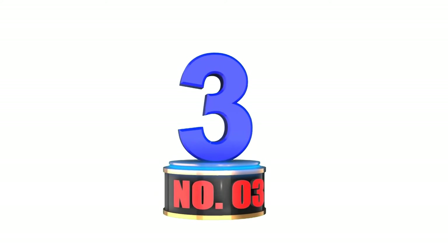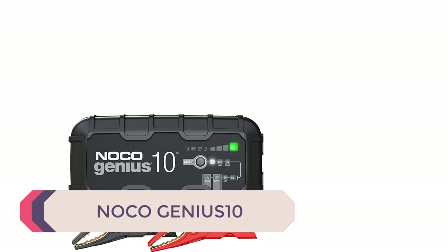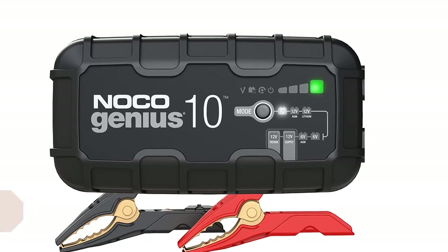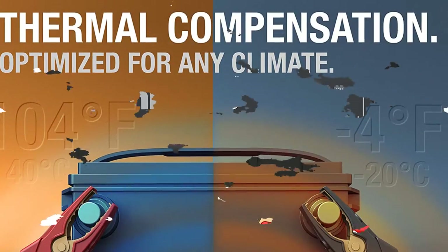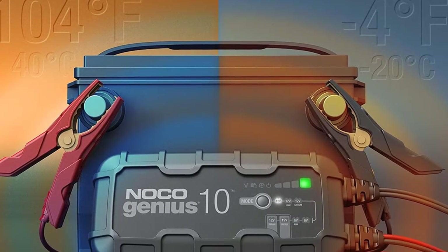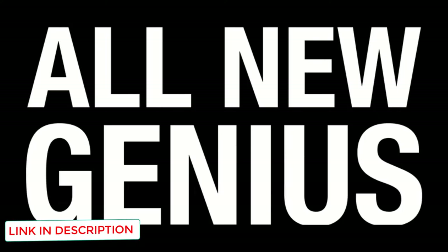Number 3: Noco Genius 10. An upgrade to the previous model, the G7200, this advanced battery charger comes with a host of great features that make it the perfect charger for all your battery needs. Taking the best aspects of the previous model, this battery charger is 17% smaller but delivers 115% more power. It can charge batteries, maintain them, trickle charge, act as a battery desulfator, and so much more.